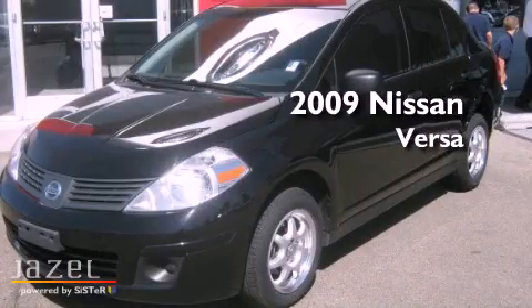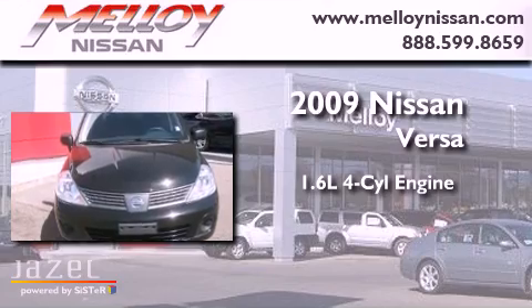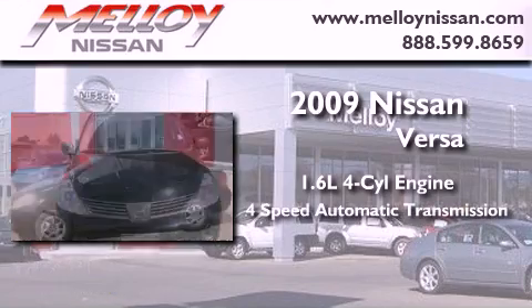This is a 2009 Nissan Versa. It has a 1.6-liter four-cylinder engine and a four-speed automatic transmission.